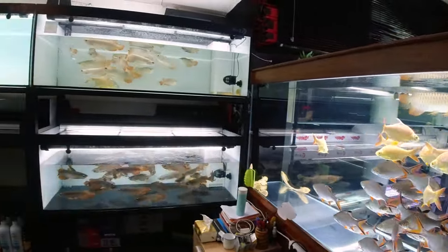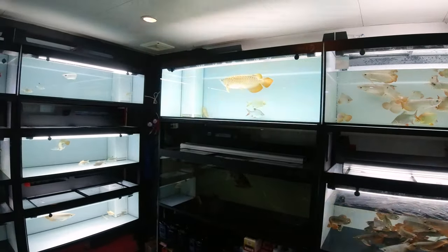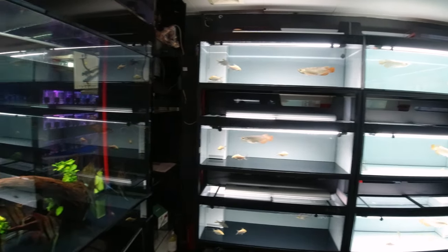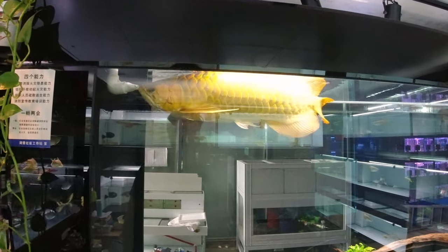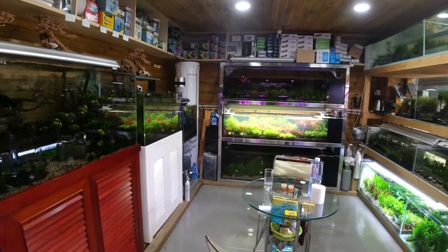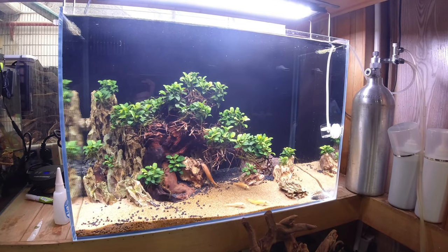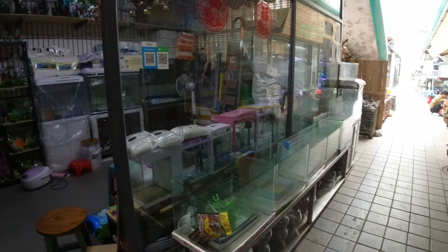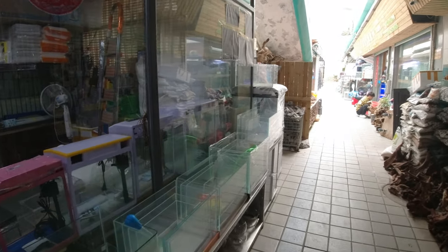Another guy here specializing in Asian arowana — he's got some great varieties, they just look so cool. The last dragons in China. Coming down you've got a vendor specializing in aquarium plants and aquascape tanks — he's closing up shop for the day, but really cool stuff. There are also shops that specialize in just tanks with no fish at all. And now we are moving out of the freshwater side of the market and into the saltwater side — the stores tend to congregate by type.